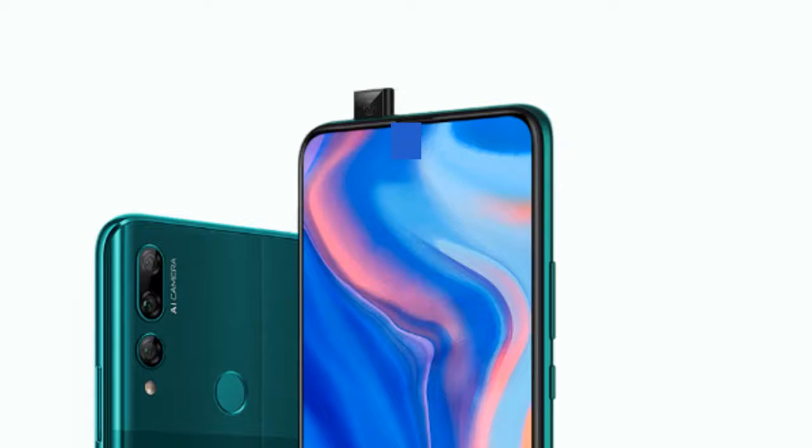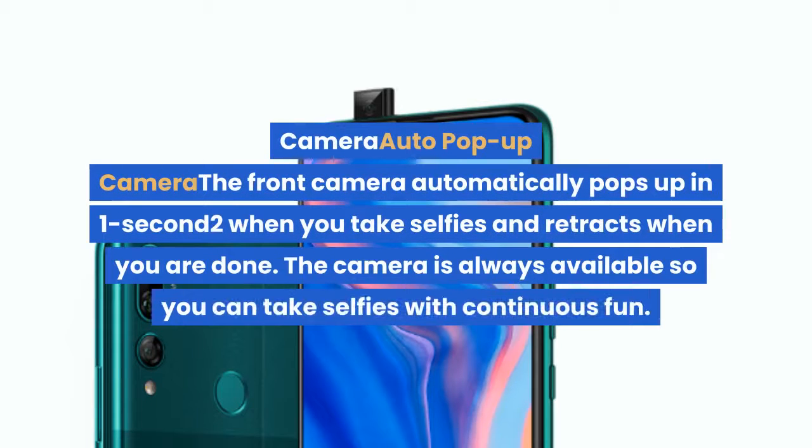The front camera automatically pops up in one second when you take selfies and retracts when you are done. The camera is always available so you can take selfies with continuous fun.